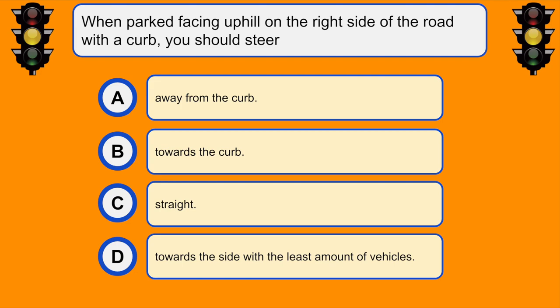When parked facing uphill on the right side of the road with a curb, you should steer... C. Away from the curb.